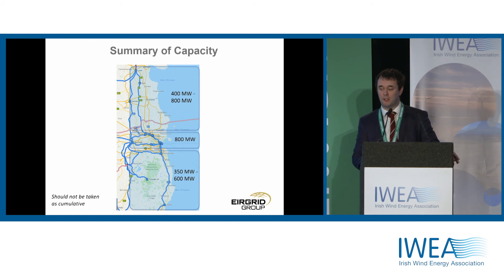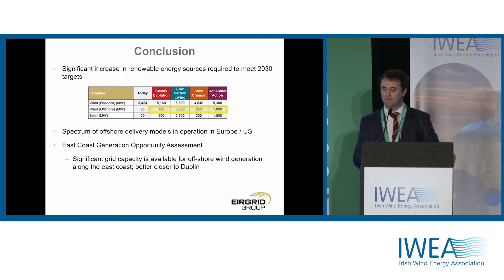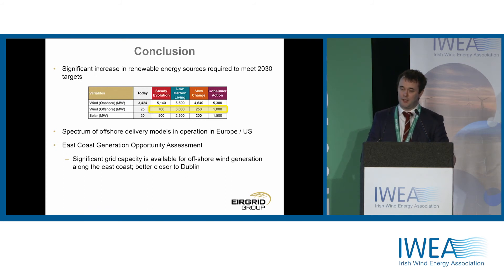A brief summary of the capacity: the common theme is that within Dublin we can get to 800 megawatts, and looking at North and South Dublin, the closer you are to Dublin the more capacity is available right now. We're going to need a lot more renewables in the context of 2030. Tomorrow's Energy Scenarios from 2017 shows up to three gigawatts of offshore wind, and we're updating those numbers now — we'll be publishing Tomorrow's Energy Scenarios 2019 and will be seeking your feedback on that.